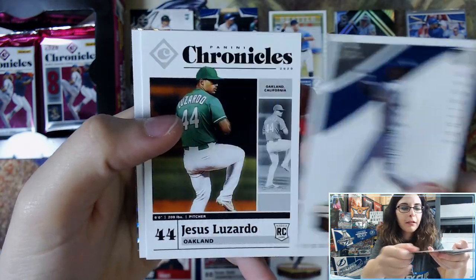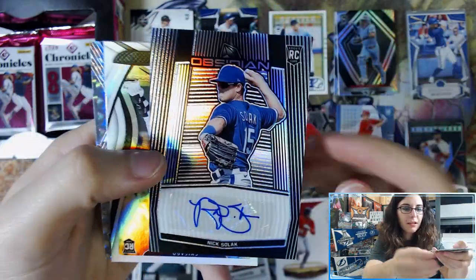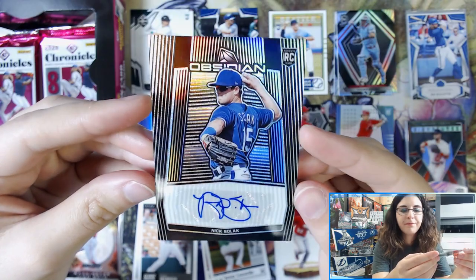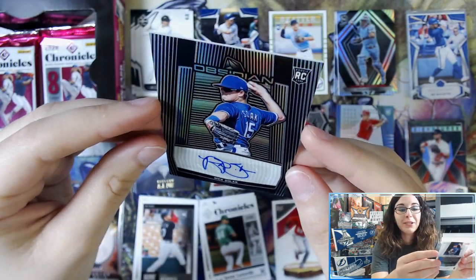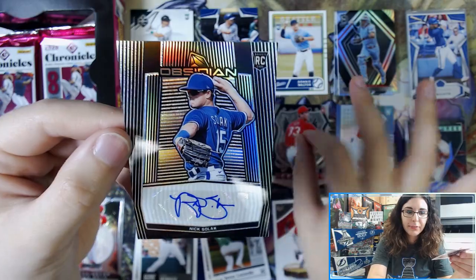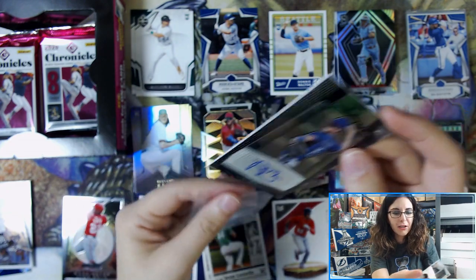We have Yordan Alvarez Magnitude, Jesus Lizardo Chronicles, Danny Mendick Score. We have Nick Solok — and found a Lou Bob, but that's cool. Our first Obsidian autograph from Chronicles. Not sure how I feel about this design — the way the stripes go, it makes it look like the card is cut weird, like a die cut card, but it's not miscut because of where the RC stamp is. The base Obsidians are gorgeous but I don't know how I feel about this autograph. It really doesn't matter how I feel — it matters how Brett feels. We have Nick Solok rookie autograph for the Rangers. It is a sticker autograph, unfortunately.